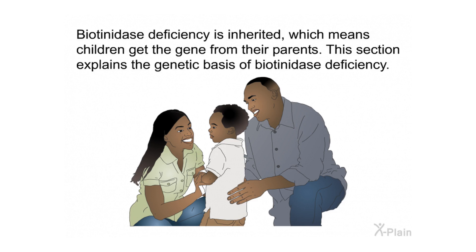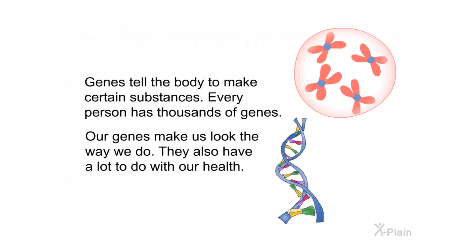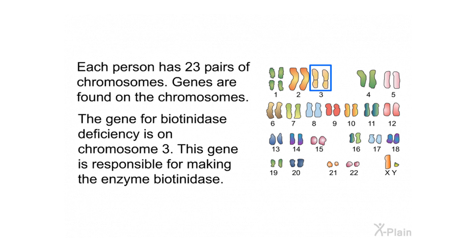Biotinidase deficiency is inherited, meaning children get the gene from their parents. Genes tell the body to make certain substances — every person has thousands of genes that determine appearance and health. Each person has 23 pairs of chromosomes, and genes are found on the chromosomes. The gene for biotinidase deficiency is on chromosome 3, and this gene is responsible for making the enzyme biotinidase.